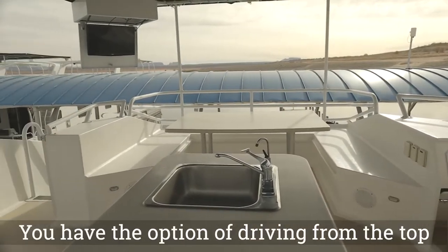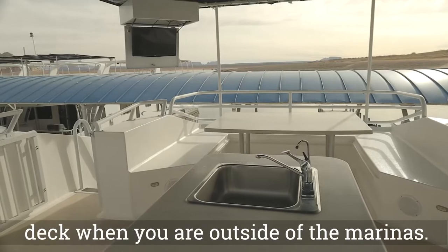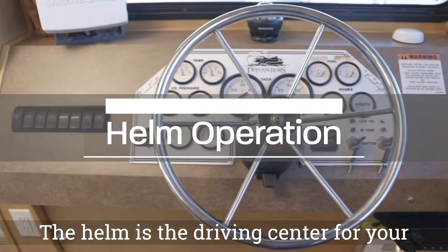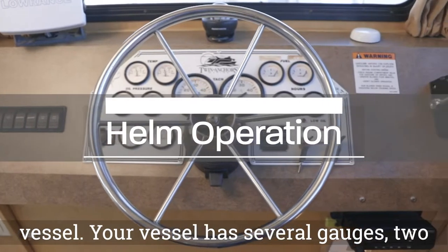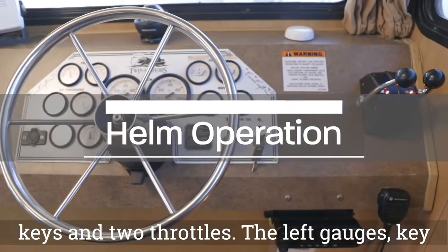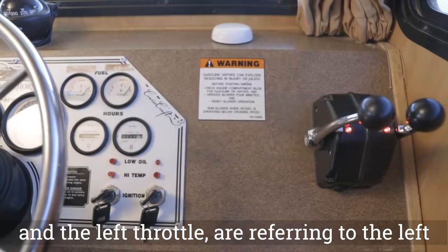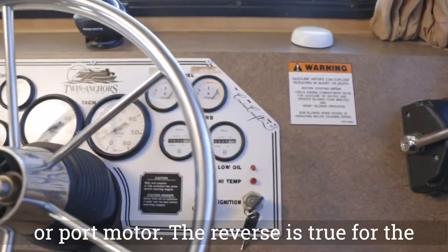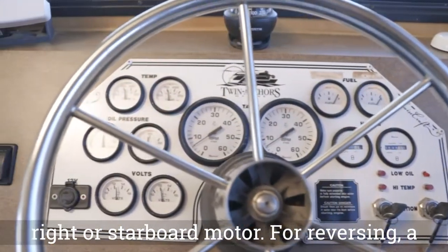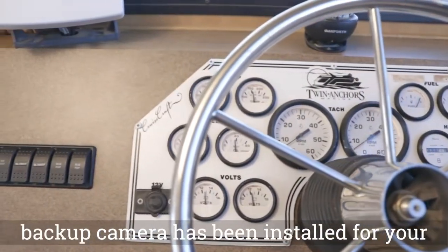You have the option of driving from the top deck when you are outside of the marinas. The helm is the driving center for your vessel. Your vessel has several gauges, two keys, and two throttles. The left gauges, key, and left throttle refer to the left or port motor; the reverse is true for the right or starboard motor. For reversing, a backup camera has been installed for your convenience.